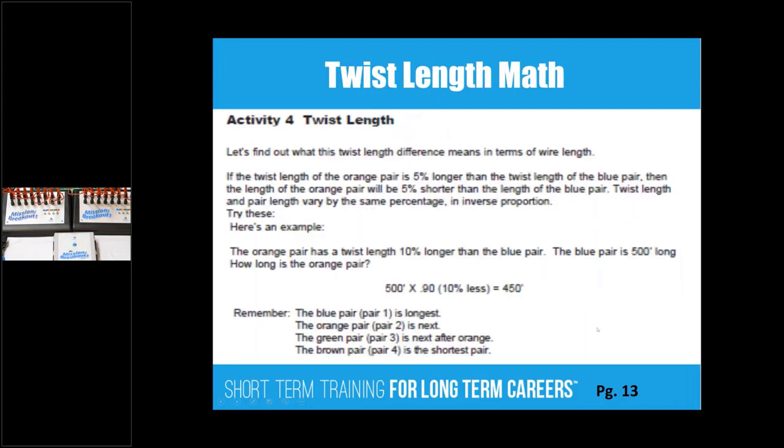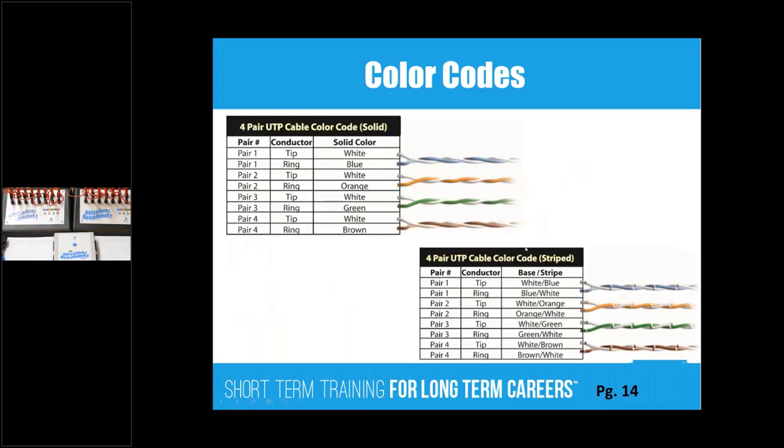A little about twist length — because pairs are twisted at a different rate, if you have a very long run of cable, one wire will be longer than the other. We bring in mathematics here to calculate that difference using percentages. Also, color codes — sometimes it's a white color versus a solid color, which can be very difficult to work with when separating wires to know which is which.